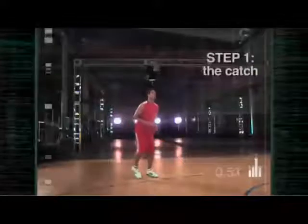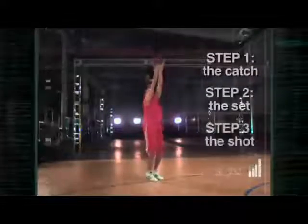Jason's one of the purest shooters in the league. After years of practice, his three-step technique is second nature: catch the ball, set the body, and release a deadly accurate shot.